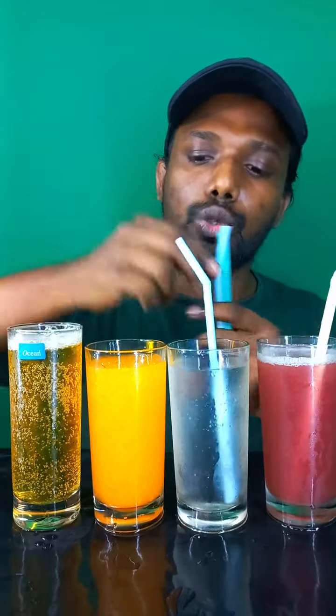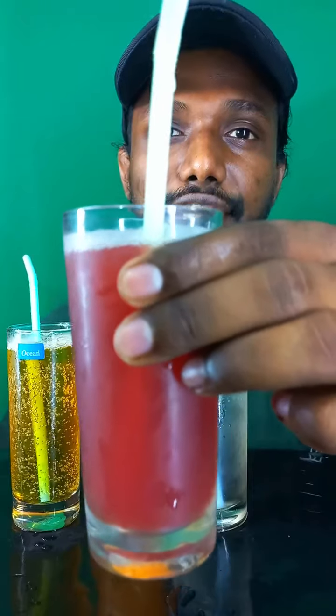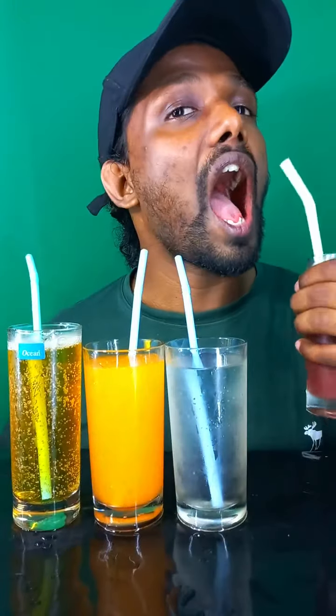Now guys, let's add the straw — one, two, three, four. Tada! So guys, let's taste the pomegranate one. There's a bitterness, but nice. It'll have some bitterness.